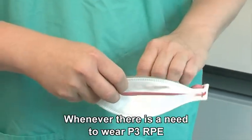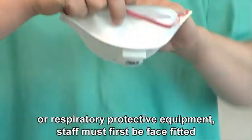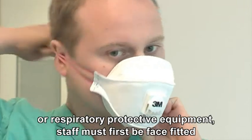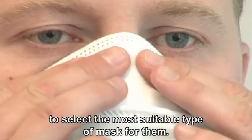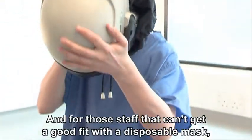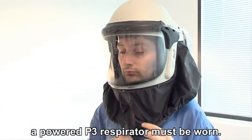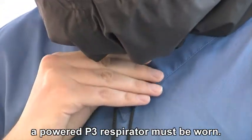Whenever there is a need to wear P3 RPE, or respiratory protective equipment, staff must first be face fitted to select the most suitable type of mask for them. And for those staff that can't get a good fit with a disposable mask, a powered P3 respirator must be worn.